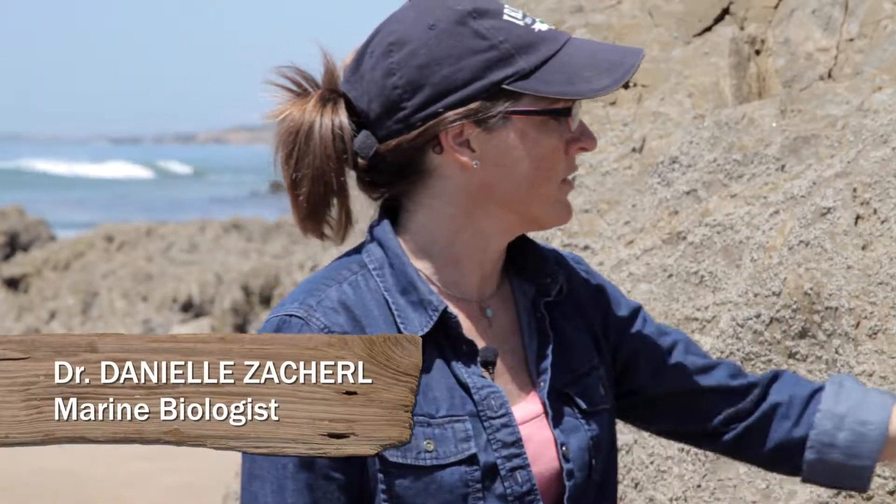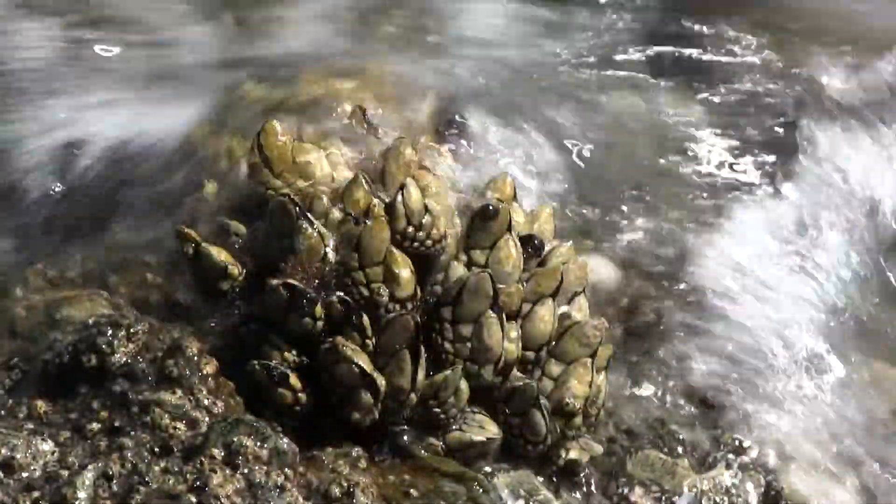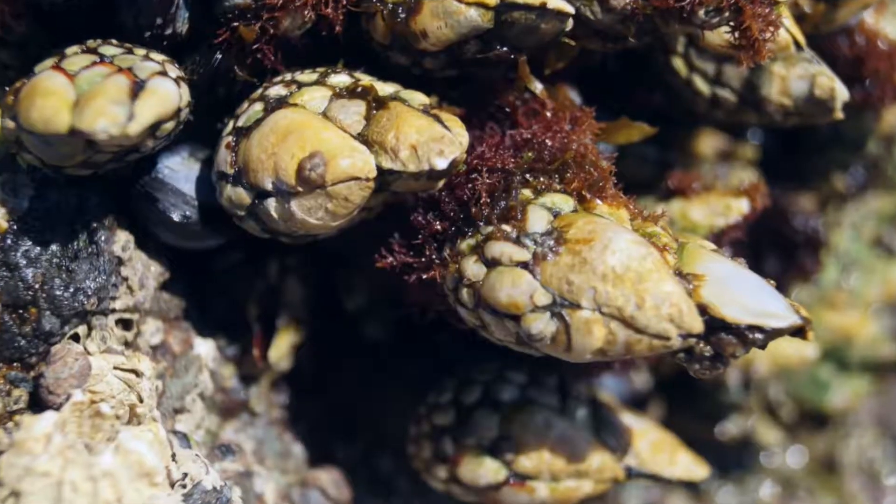Professor Daniel Zakaril joins us and helps us learn more about barnacles and why one species in particular was named after a bird in England.